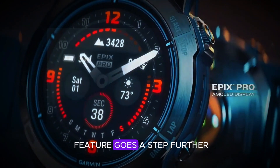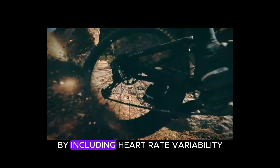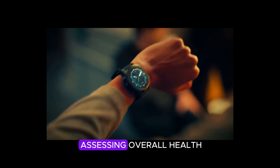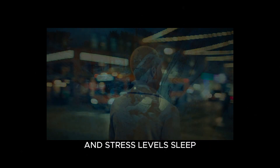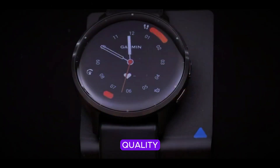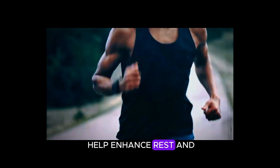The heart rate monitoring feature goes a step further by including heart rate variability (HRV) metrics, which are great for assessing overall health and stress levels. Sleep tracking is also detailed, providing analysis of sleep stages, quality, and recovery time to help enhance rest and well-being.